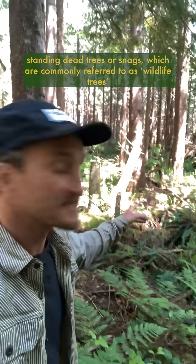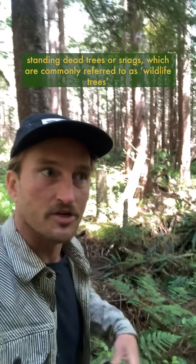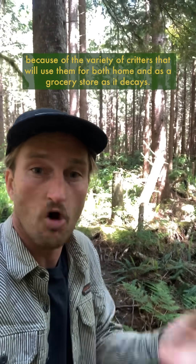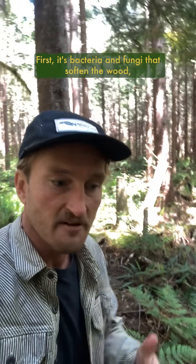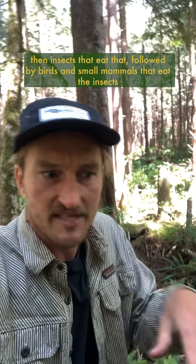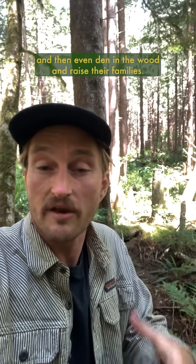By thinning out some of these trees higher up we've created standing dead trees, or snags, which are commonly referred to as wildlife trees because of the variety of critters that will use them for both home and as a grocery store as it decays. First it's bacteria and fungi that soften the wood, then insects that eat that, followed by birds and small mammals that eat the insects and then even den in the wood and raise their families.